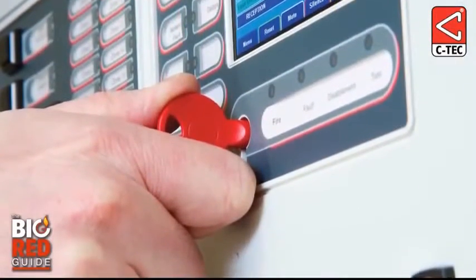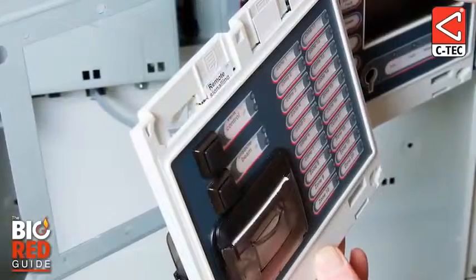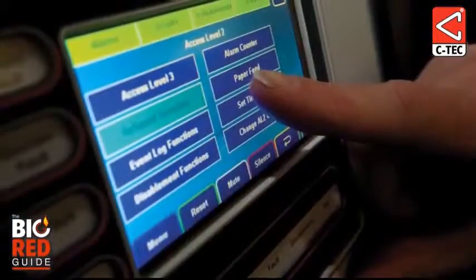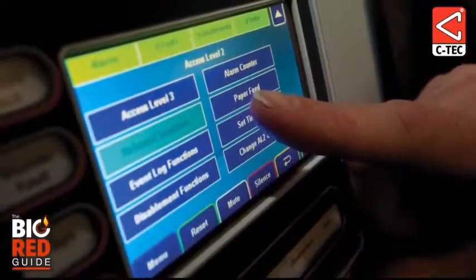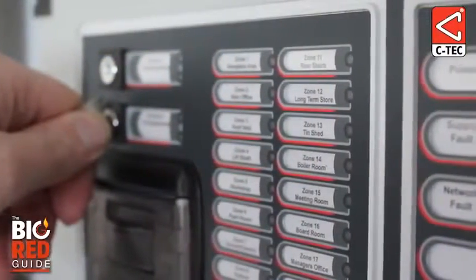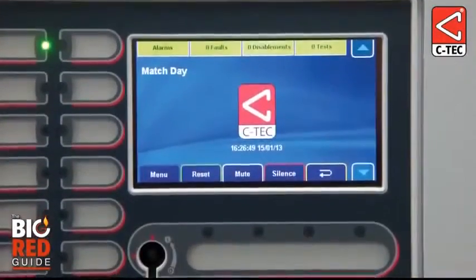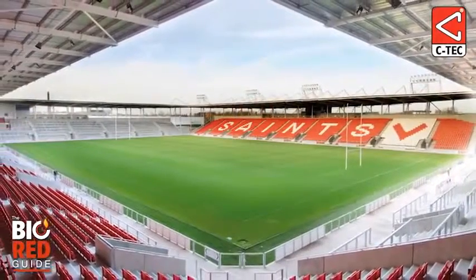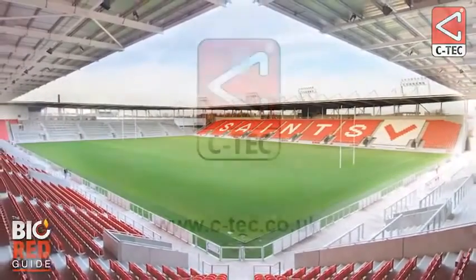Future site expansion will pose no problem as modules can be added or changed if needed. As the stadium requires different levels of fire protection depending on the event being staged, one of the secure key switches on the front of the panel has been programmed to enable users to swap in an instant between Match Day mode, when rugby games are being played, and corporate mode, when business gatherings are taking place.